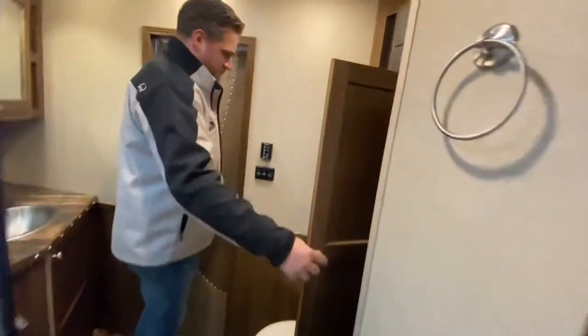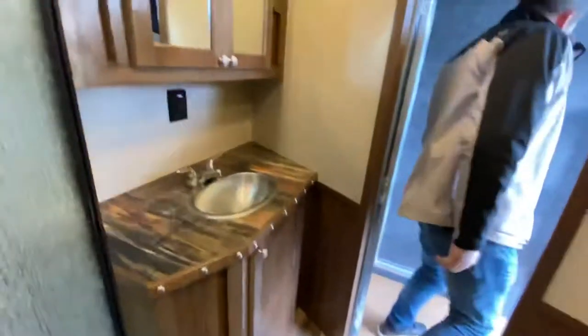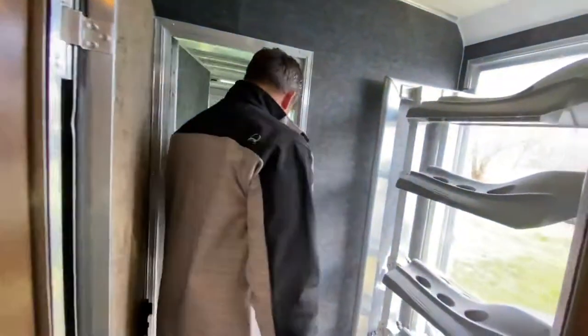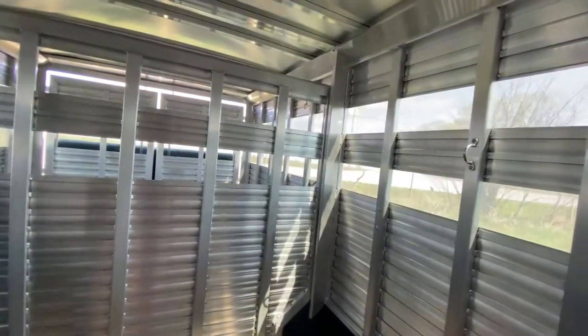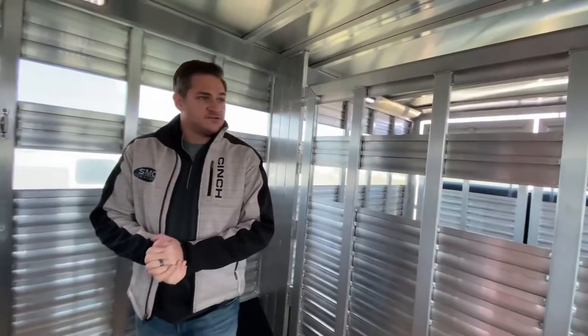Tons of storage. Big full-size fridge. Just a great family trailer. Big bathroom. You have plenty of storage back here as well. Access to your bathroom and access to your mid-tack area as well. Then your stock area — this is your big 15-foot stock area. Just a lot of versatility in this stock combo.